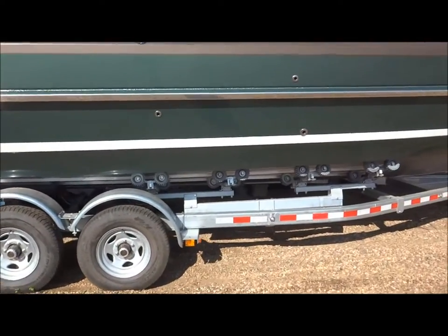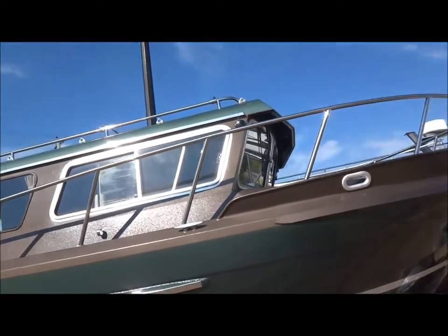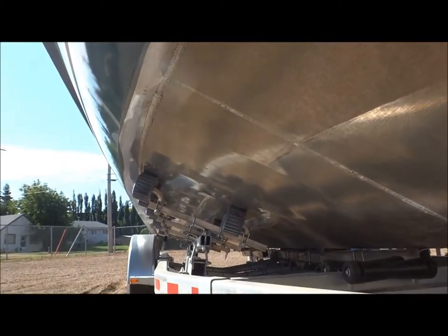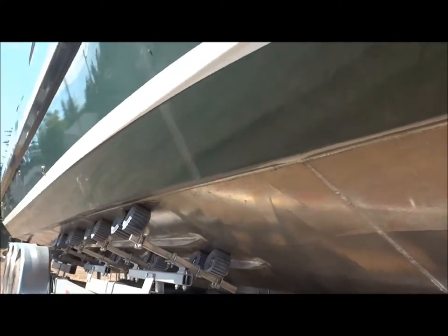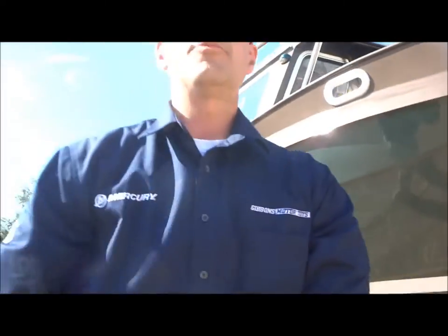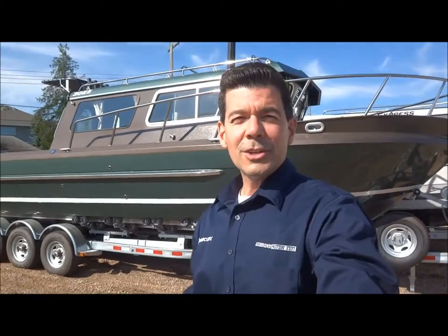Nice tri-axle trailer — you can pull this boat around, take her to the coast. Just take a quick look underneath. See what a beautifully designed hull — full chine along the bottom, lifting strakes, fabulous performance. That is a .250 thick bottom, .160 thick sides on this baby.